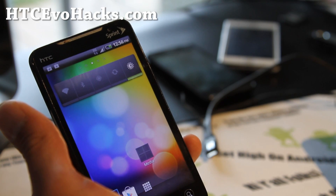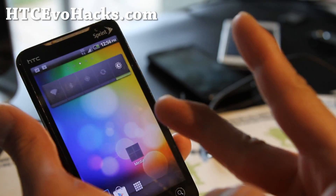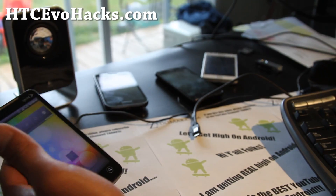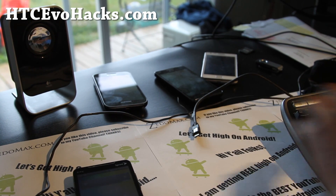For the international One X version, I'll have it on 1Xroot.com. Anyway, thanks you guys for supporting my channel and my websites, and stay high on Android folks. Don't get too high though.